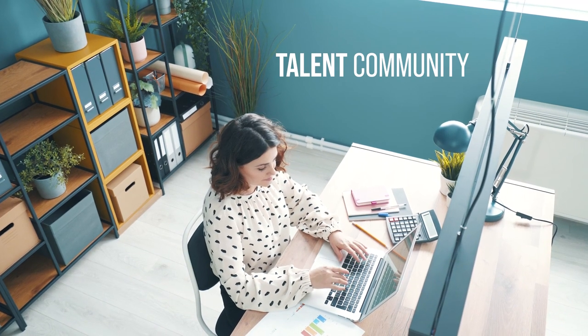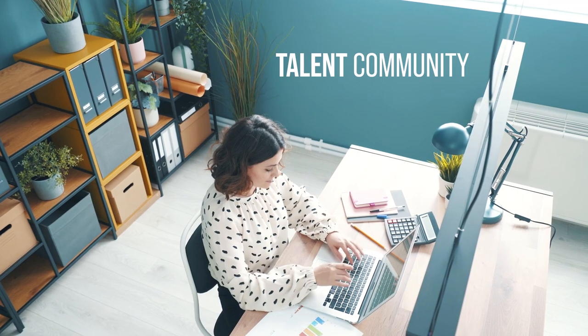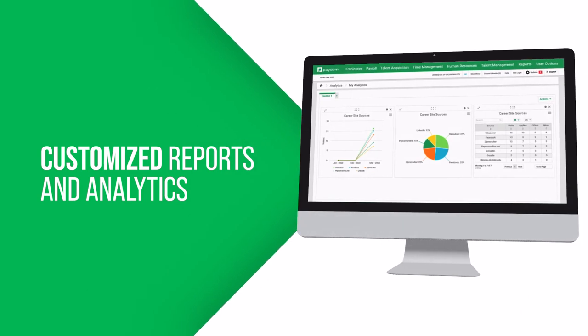Meanwhile, Sherry thinks another applicant's skills would be an asset to their compliance team, so she lets that department's hiring manager know to take a look. And back to Bill — he's able to easily generate customized reports and access analytics to see which sources bring in the best hires.